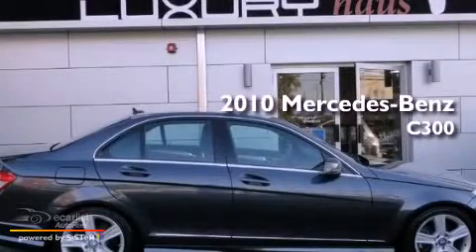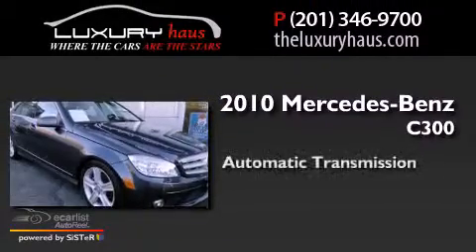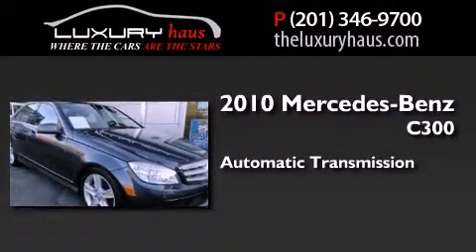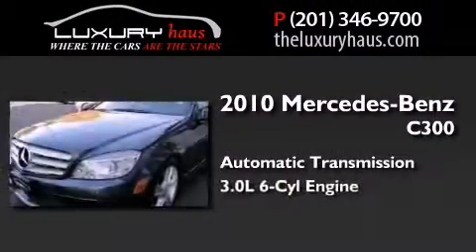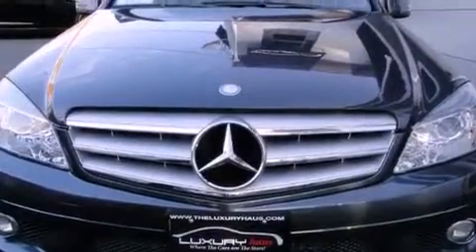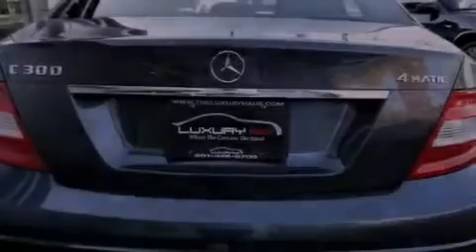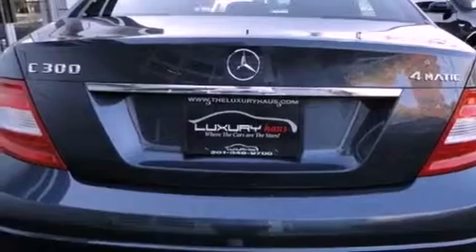This is a 2010 Mercedes-Benz C300. This four-door sedan has an automatic transmission and a 3.0-liter V6. Its top features and packages include the Premium One Package, a front and rear multi-link suspension, and the Sport Package.